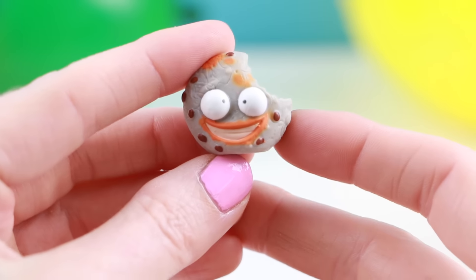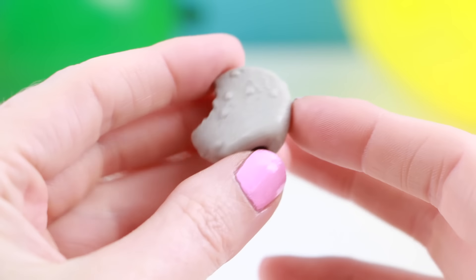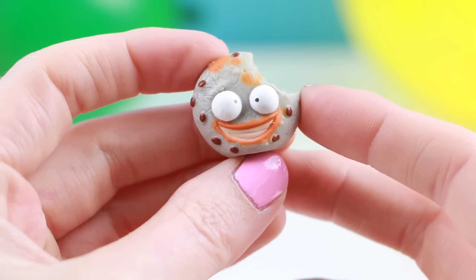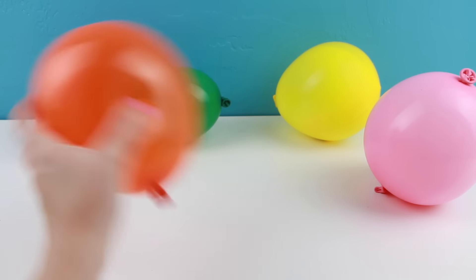Oh, I really like this one! It's a chocolate chip cookie named Pukey Cookie. This one is super cute. Which one? Let's go with another orange one.